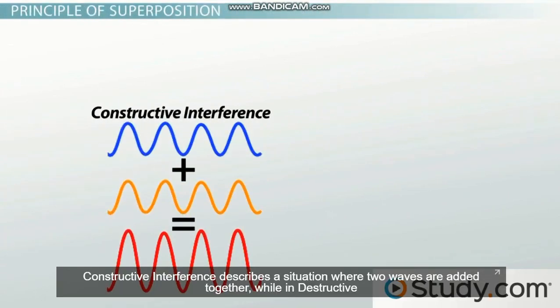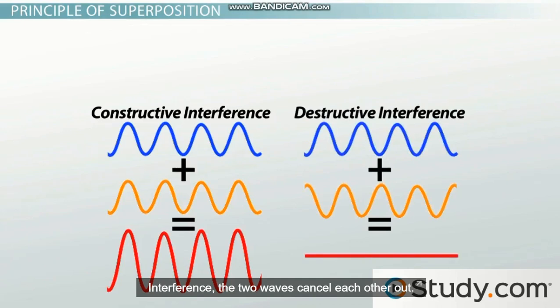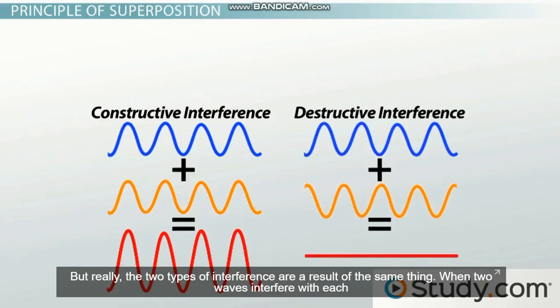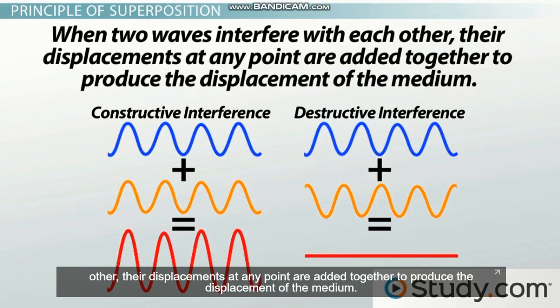Constructive interference describes a situation where two waves are added together, while in destructive interference the two waves cancel each other out. But really, the two types of interference are a result of the same thing. When two waves interfere with each other, their displacements at any point are added together to produce the displacement of the medium.